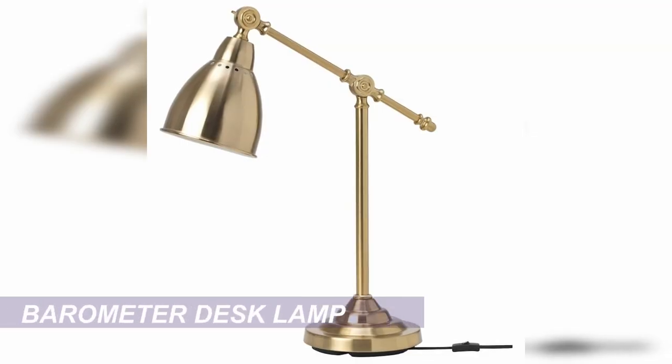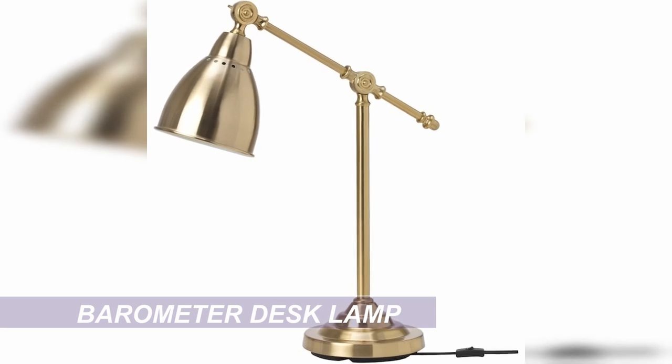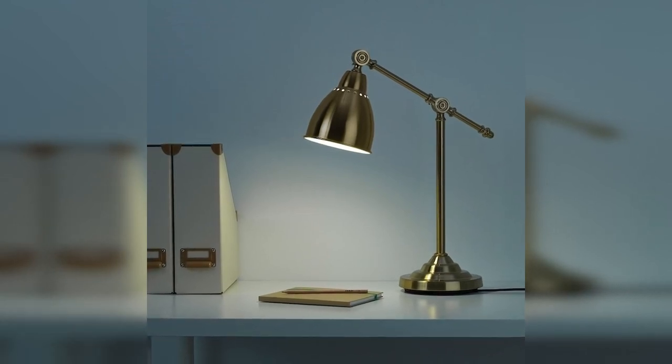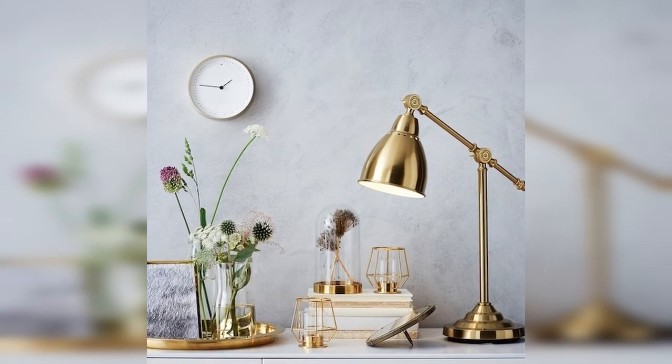Our next item is this beautiful brass desk lamp. It's a very classic, elegant look with beautiful circle detailing, and it has a slightly nautical look as well, which makes it perfect for a Hamptons Luxe aesthetic. It's very good quality and nice and heavy. This will definitely add a little bit of bling to your office space.